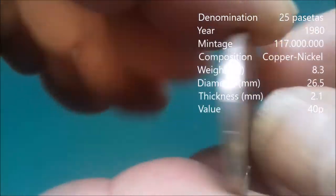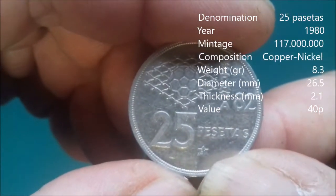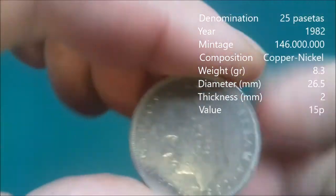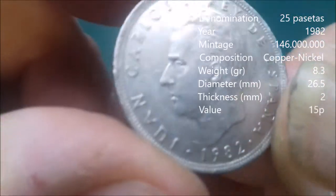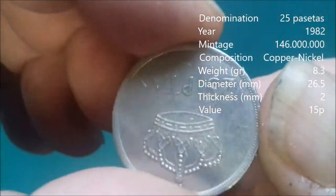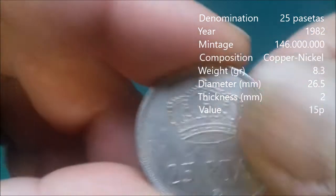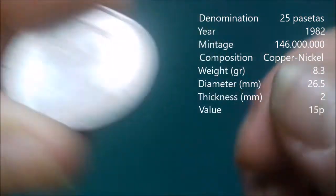Here we go, Juan Carlos 1980 — 25 pesetas. And here he is as well. A lot of these coins are in okay condition. They just need a bit of surface dirt cleaning off. They will be covered in grease and dirt and dead skin, and it's nice to get those things off.